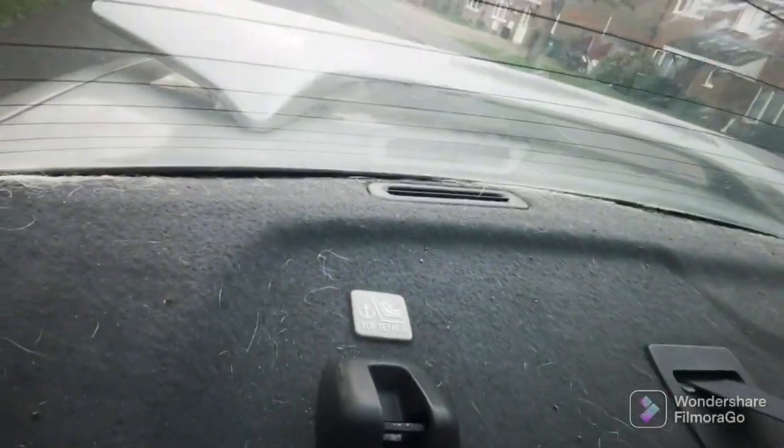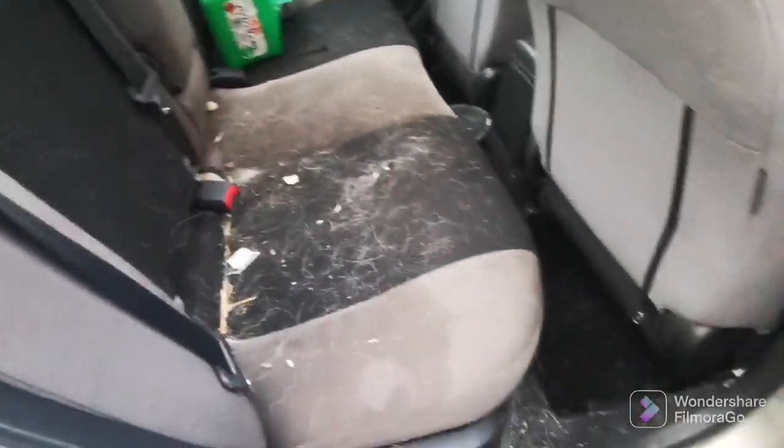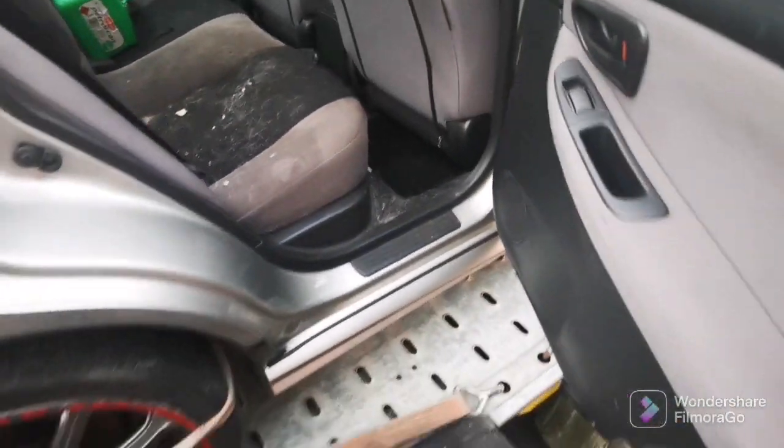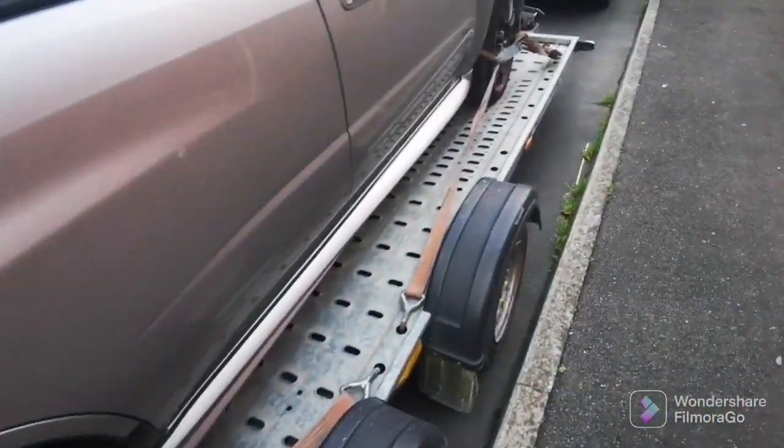I've got my work cut out, trust me. Once I finish with it — even look on the parcel shelf, it's bloody everywhere, it's absolutely minging. But once I get my magic going and start doing it all good, it'll be like a new car.